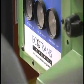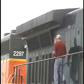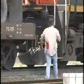Ecotrans estimates that its technology keeps five tons of nitrogen oxides per locomotive out of the air each year. In the Houston-Galveston area alone, this could mean a reduction of 2,000 tons of nitrogen oxides each year.